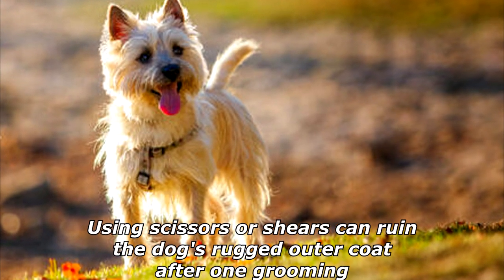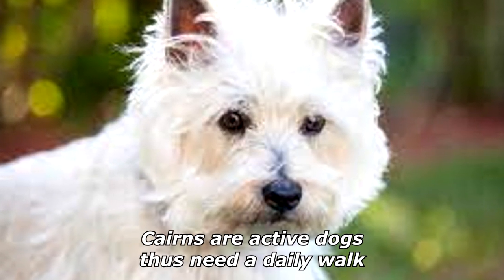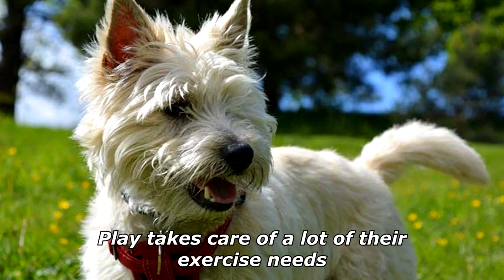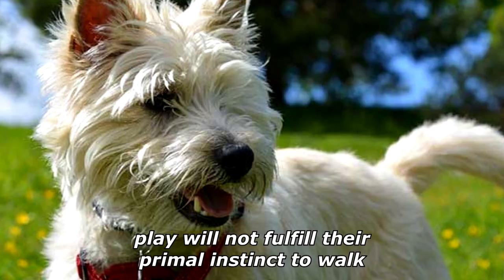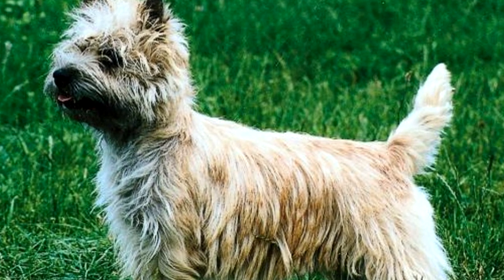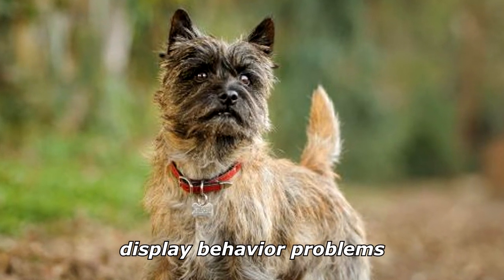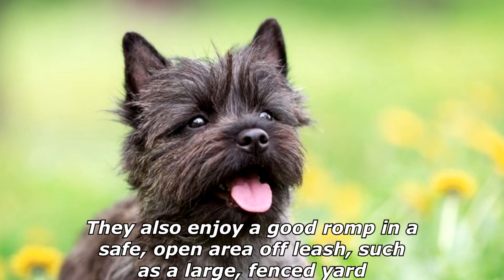Using scissors or shears can ruin the dog's rugged outer coat after one grooming. Cairns are active dogs and thus need a daily walk. Play takes care of a lot of their exercise needs; however, as with all breeds, play will not fulfill their primal instinct to walk. Dogs which do not get to go on daily walks are more likely to display behavior problems.